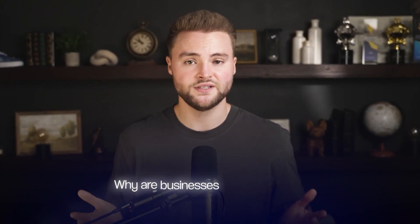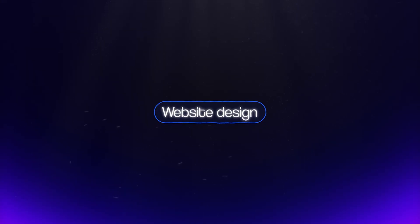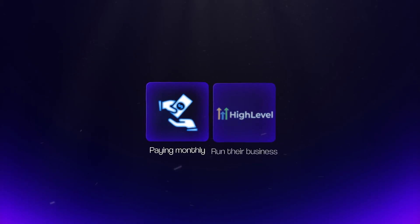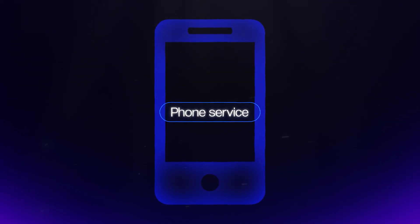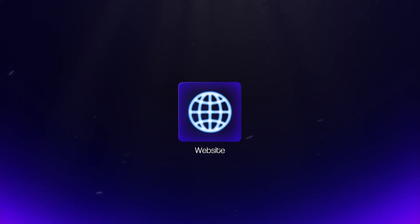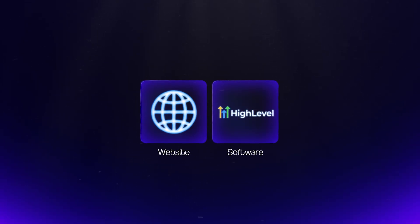Why are businesses willing to pay us a monthly subscription for these smart websites? What they're not paying monthly for is the website design — that's covered in the initial setup fee. They are paying monthly because Go High Level keeps helping run their business every single day. Think about it like your phone: you don't pay monthly for the phone itself — you buy that one time. What you're paying monthly for is the phone service, AT&T, Verizon, etc. The website is the phone, and Go High Level with all its features is the monthly service.